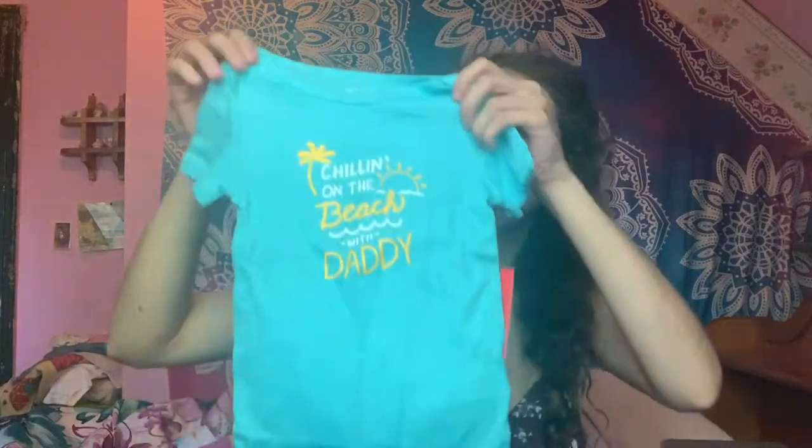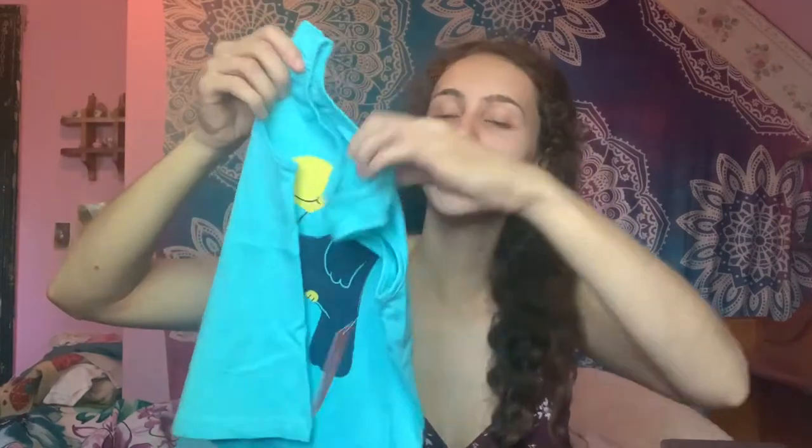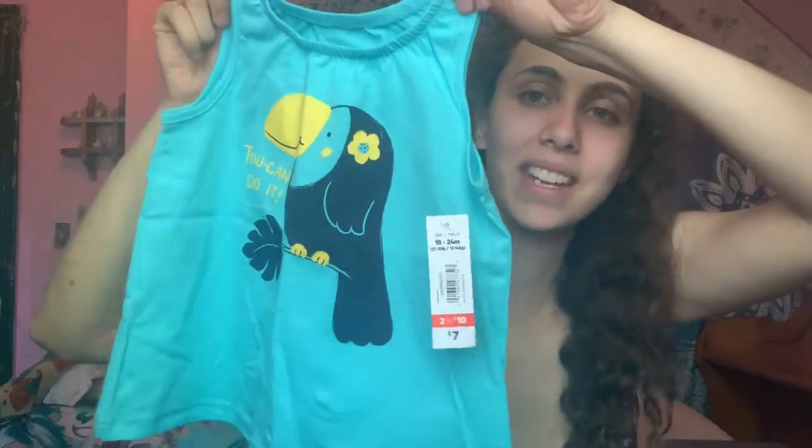Next is a onesie. It says 'chilling on the beach with daddy' — I think that's super cute. And after that, I got this little toucan shirt. I didn't know it had text on it — it says 'toucan do it,' as in toucan. I think that's cute.